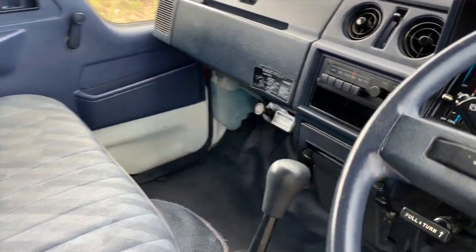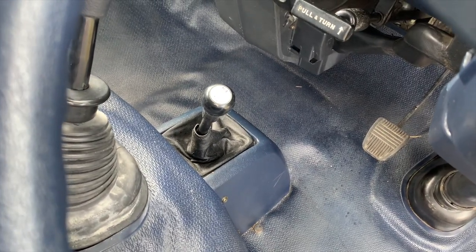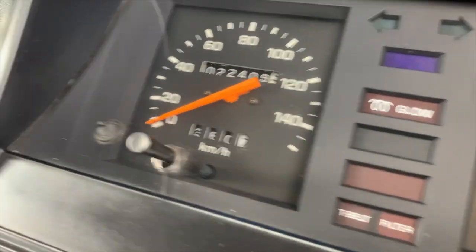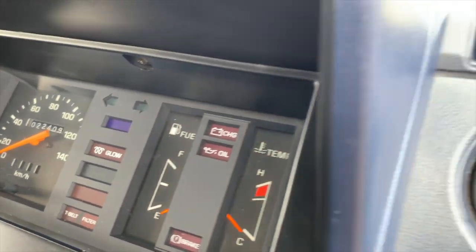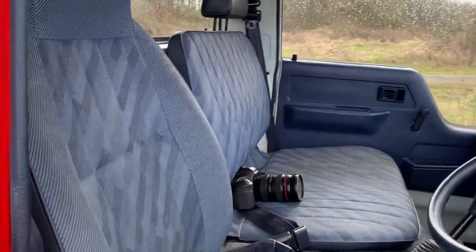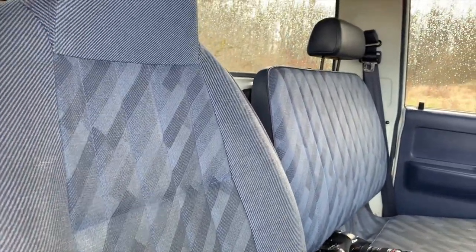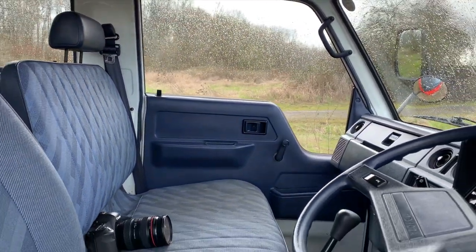This is a five-speed manual transmission. Down there is the gear lever for the four-wheel drive — two high, four high, four low transfer case. Peeking back in here, we can see 22,000 kilometers, which is about 13,000 to 14,000 miles. The upholstery is in good shape; really the most damage is this bit here which is pretty minor. Manual windows, manual locks.